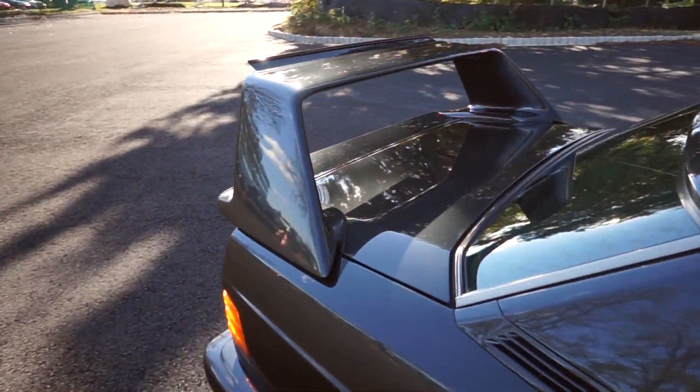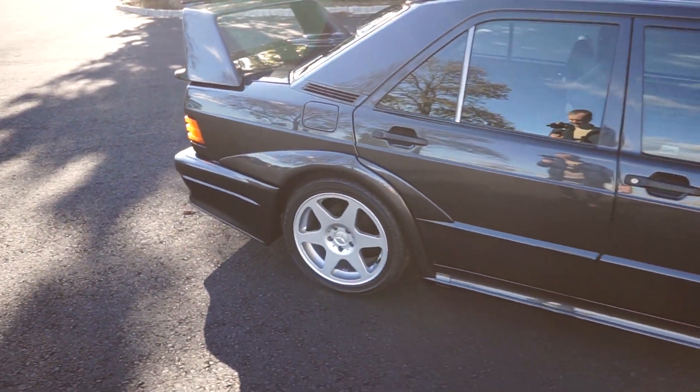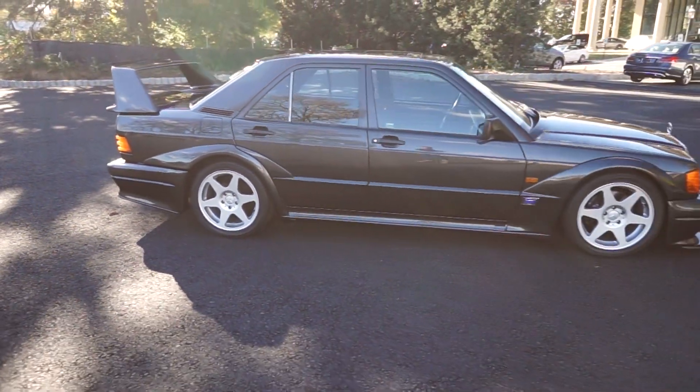Guess it's time to say goodbye to this car, since I'm not going to be able to drive it. So cool. Wow.